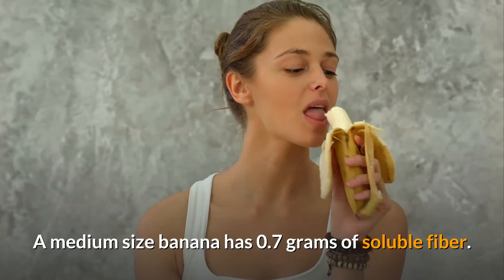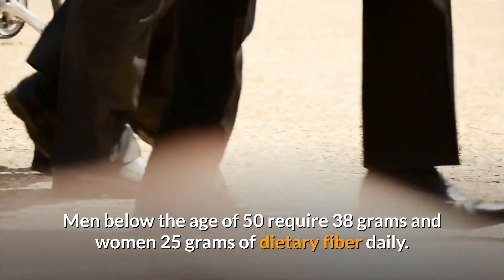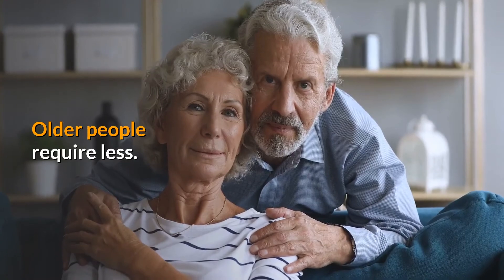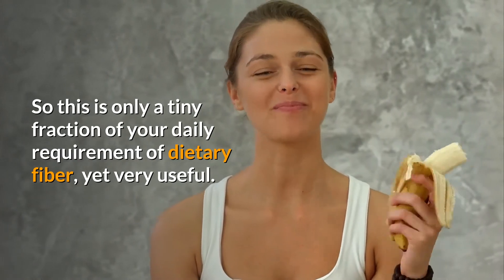A medium-sized banana has 0.7 grams of soluble fiber. Men below the age of 50 require 38 grams and women 25 grams of dietary fiber daily. Older people require less. So this is only a tiny fraction of your daily requirement of dietary fiber, yet very useful.